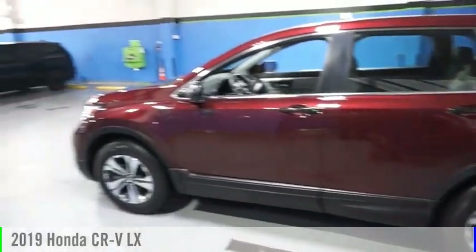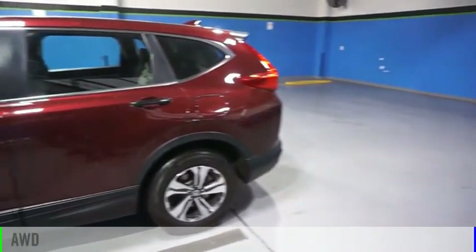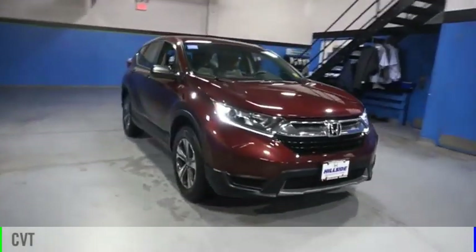Take a ride in the 2019 CR-V. This vehicle is powered by an all-wheel drive, four-cylinder, 2.4-liter engine, and comes with a continuously variable transmission.